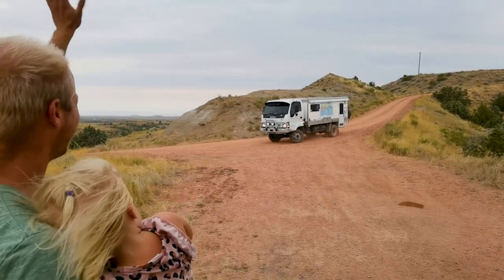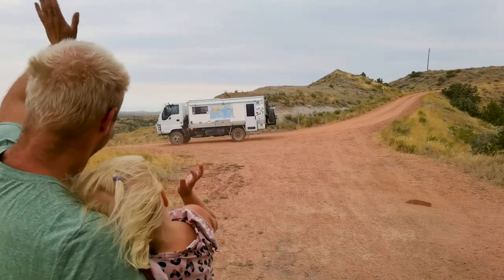The next morning we waved them goodbye, not knowing we would meet them the next day and the days after that too.